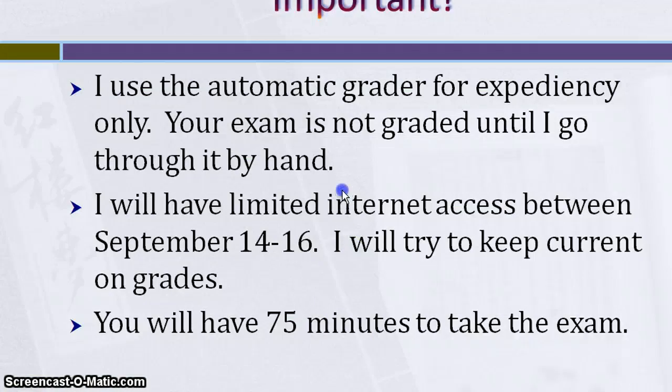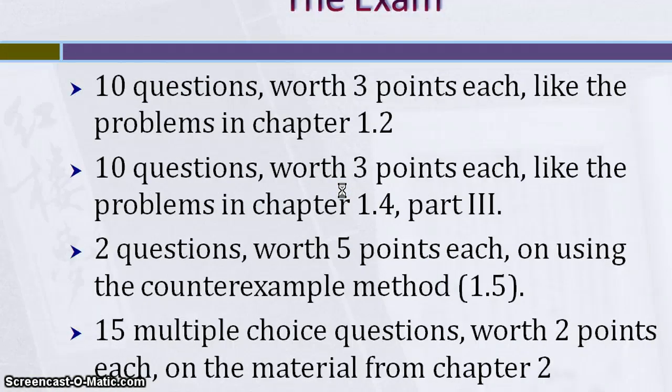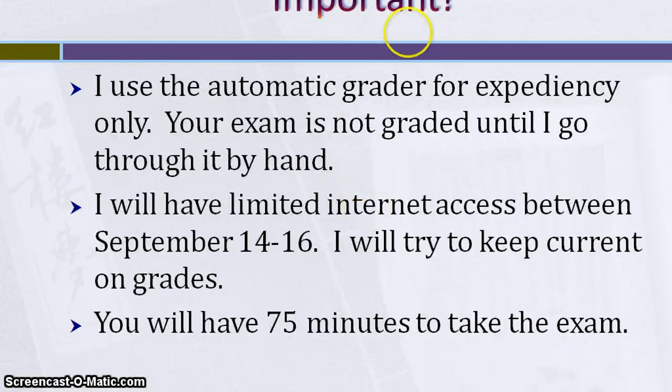The first thing I want to say — it says 'important' at the top — I use the automatic grader, I put a key in there to help me grade, but it's not going to be your final grade. I still have to go through them by hand. So the first thing that you get back will not be your entire grade. It's not so much an issue on this exam, but the next exam this will be a big issue. So bear this in mind, I always have to go through them by hand in order to get to your grade.